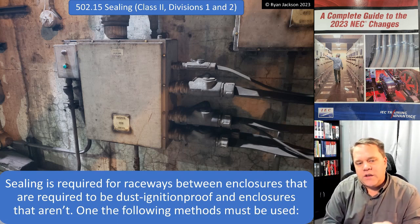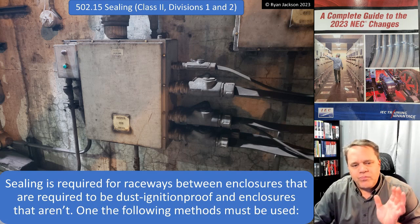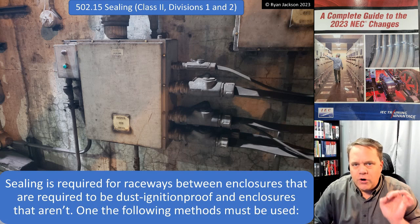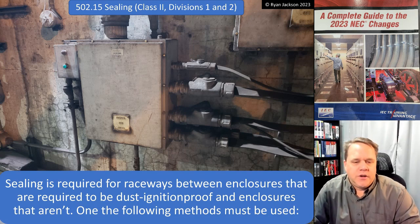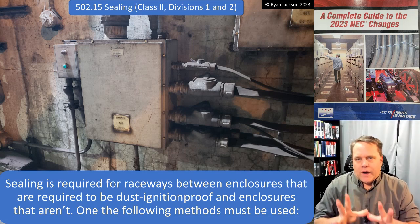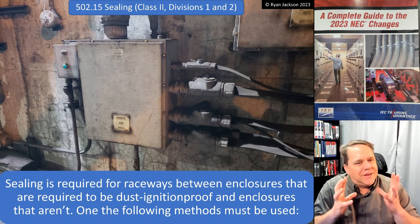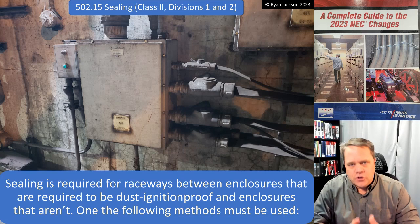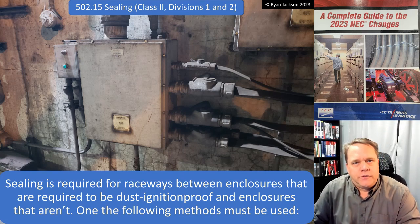For Class 2, Divisions 1 and 2, a seal is required for raceways between enclosures that are required to be dust ignition proof and enclosures that are not required to be dust ignition proof, and one of the following methods is going to be used. Honestly, Article 502 does not do a great job of telling you when a dust ignition proof enclosure is required.